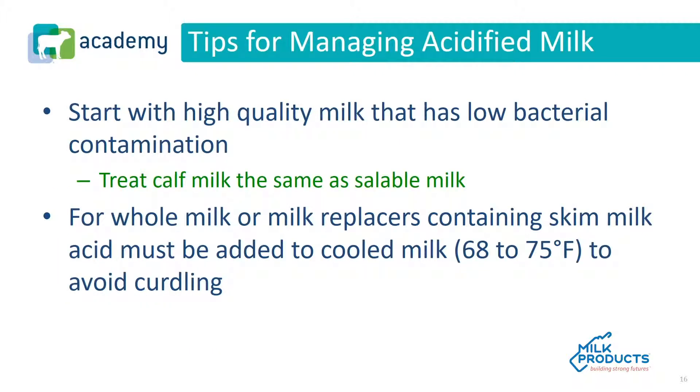When managing acidified milk, you should start with high quality milk that has low bacterial contamination, because acidification only reduces bacterial growth — it does not eliminate it. Therefore, if the milk is very high in bacteria or pathogens, acidifying it will be of limited benefit. You should treat calf milk the same as salable milk. For whole milk or milk replacers containing skim milk, acid must be added to cooled milk at 68 to 75 degrees Fahrenheit to avoid curdling — at higher temperatures the milk will curdle.